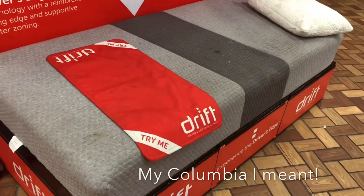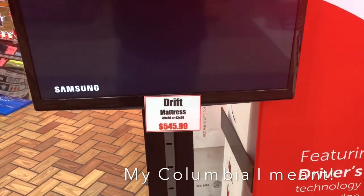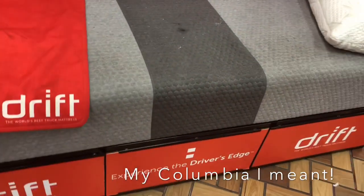Hey, Columbia Glider Dave here. We're at the Joplin Chrome Shop today — you can see all the stuff back here. Been staring at a mattress all weekend, been here all weekend, watched the video a bunch of times. It's called the Drift. It's a $545 mattress — insane — but I've sat on this thing all weekend multiple times, laid on it a couple times.